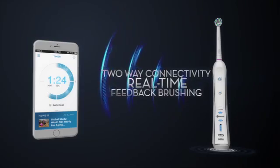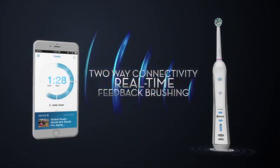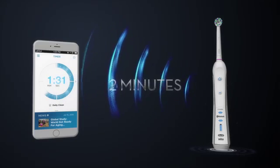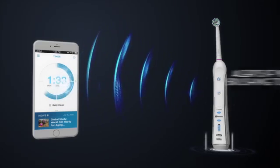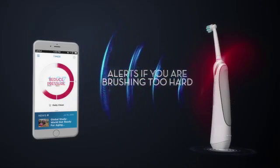With two-way connectivity, the app guides you with real-time feedback to brush all areas of your mouth evenly for the two minutes recommended by dentists, and to help protect your gums, it even alerts you if you're brushing too hard.